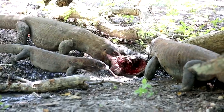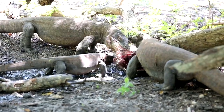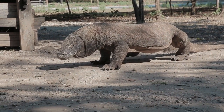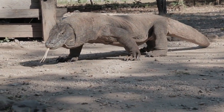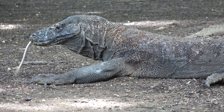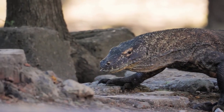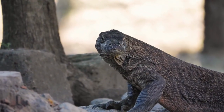In conclusion, the Komodo dragon showcases nature's brilliance and also brutality — an apex predator with a bite that combines force, teeth, and venom to overpower its prey. A creature that, despite its fearsome reputation, requires our understanding and protection to survive in the modern world. The Komodo dragon, truly the ultimate predator, remains one of nature's most extraordinary marvels. As we marvel at the resilience and adaptability of these ancient creatures, let's remember our responsibility to protect them and their habitats. The story of the Komodo dragon is not just a tale of survival and predation, but a call to action for conservation and respect for the natural world.